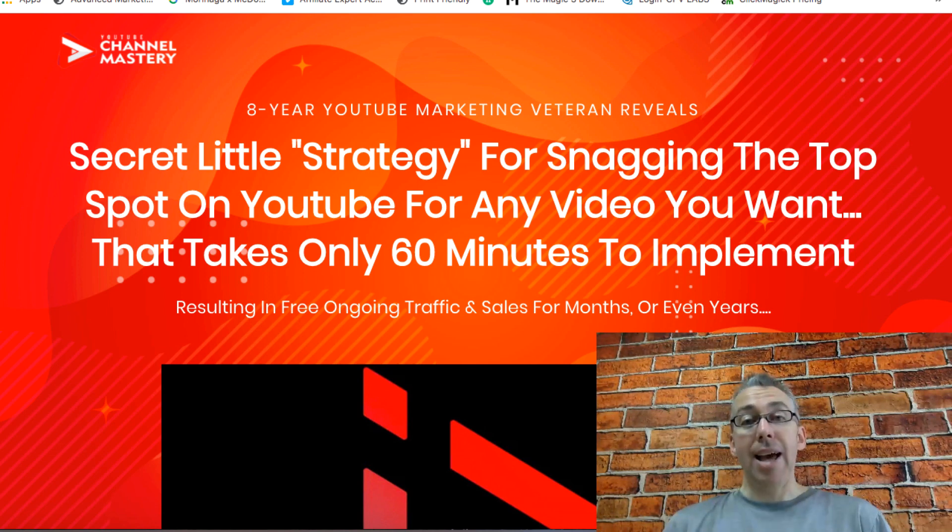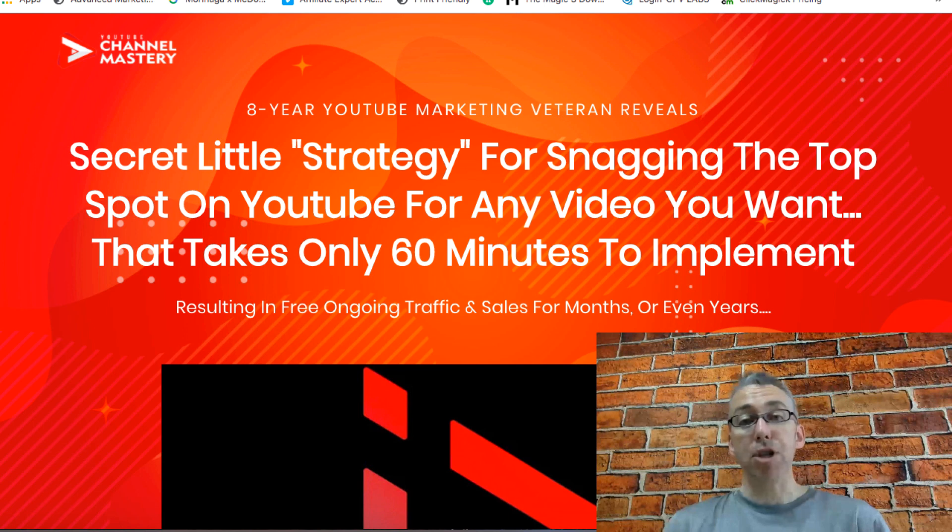But you do need to understand the logical way of how to set this up. So without further ado let's go and have a look inside the membership area and check out YouTube Channel Mastery Reloaded.